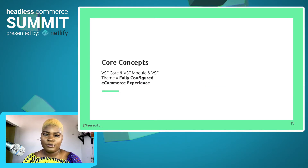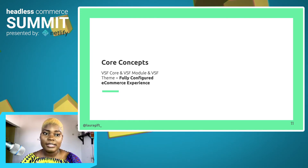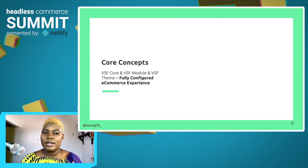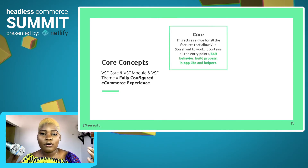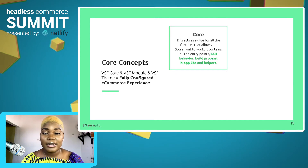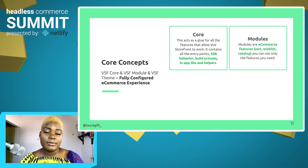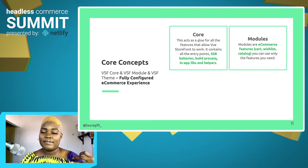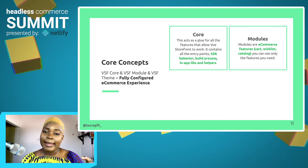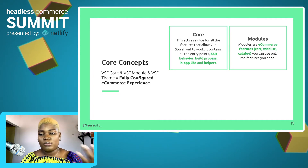What's the building block of Vue Storefront? There are three major concepts of Vue Storefront and they all fit together to connect and build a fully configured e-commerce experience. The first one is the Vue Storefront core. This acts as a glue for all of the features that allows Vue Storefront to work. It contains all the entry points, the server-side rendered behavior, and a lot of background processes. There's also the modules — the modules are the e-commerce features themselves. You have the cart, the wishlist feature, and also the catalog feature. You can decide to use any specific one that you need; you're not bound to use everything.